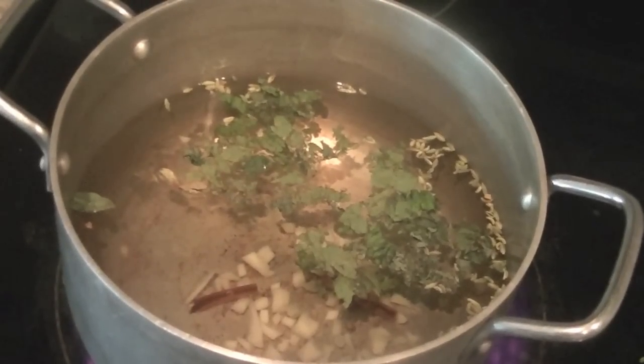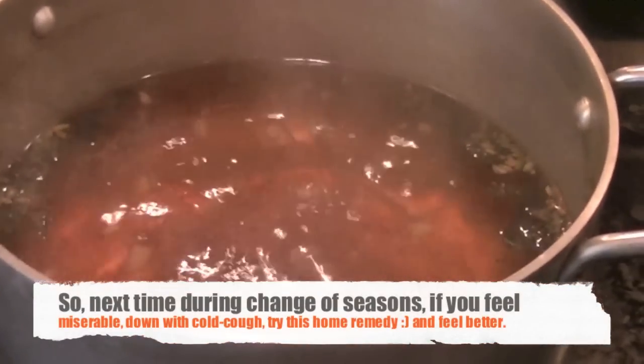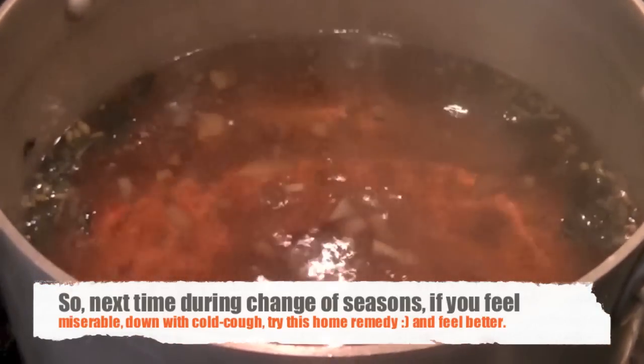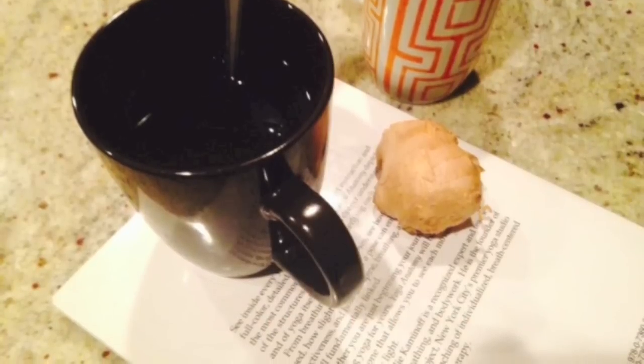Once the water comes to a boil you can use that steam — take that steam as it helps clear up your nose and any congestion, and kills the bacteria in the nose that cause congestion. Once it is ready, just add some honey and enjoy. Hope you feel better soon!